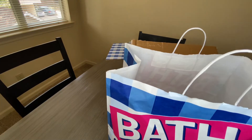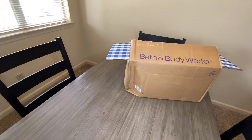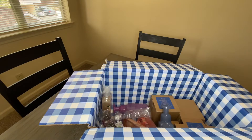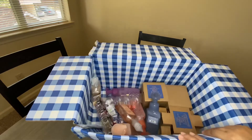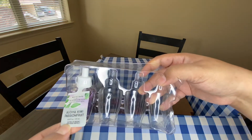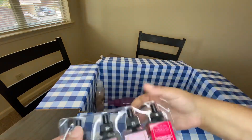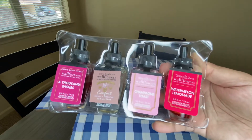I've got one more box back here with a few candles, some more wallflowers, and hand soaps. This order was $108. For wallflowers I got Aloha Kiwi Passion Fruit — I've never smelled that one — and Thousand Wishes, which I haven't smelled as a wallflower but I love the scent.